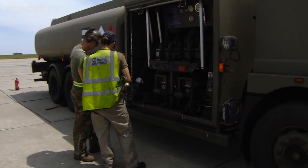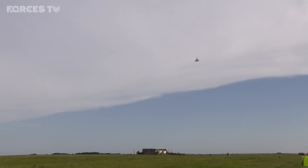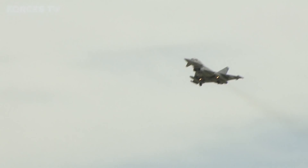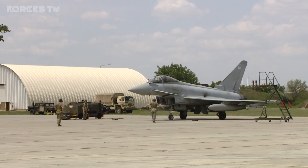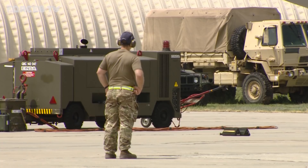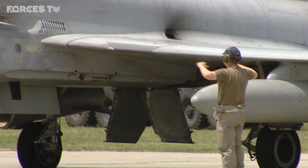Once the jets are back on the ground, they need to be checked and readied for their next flight as quickly as possible. Quick Reaction Alert is a round-the-clock job. Of the 150 people taking part in Operation Biloxi, just six are actually going into the air. When they're back on the ground, time is of the essence — the Typhoon and its air-to-air missiles need to be checked and made safe after each flight. The aircraft is readied to be able to take off in a matter of minutes if or when a call comes.